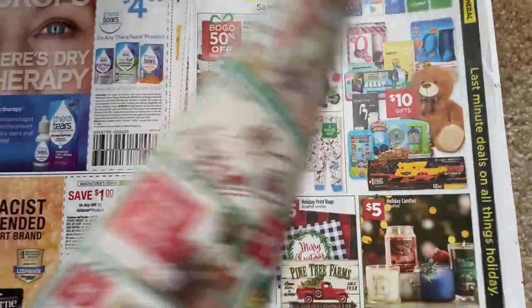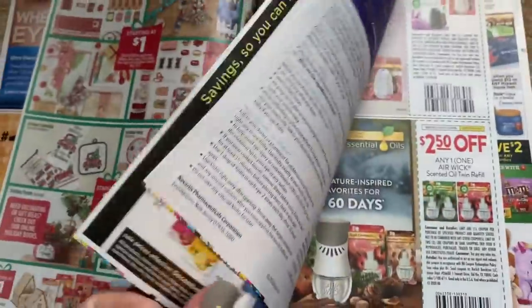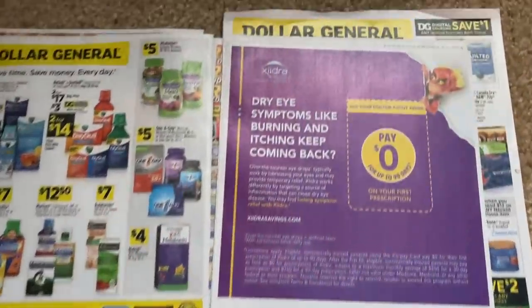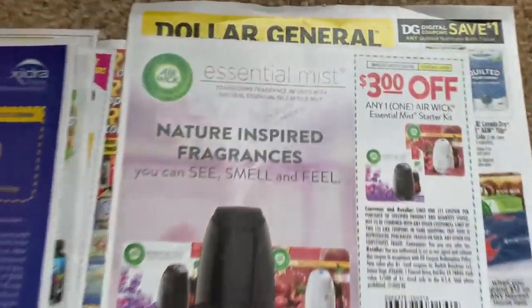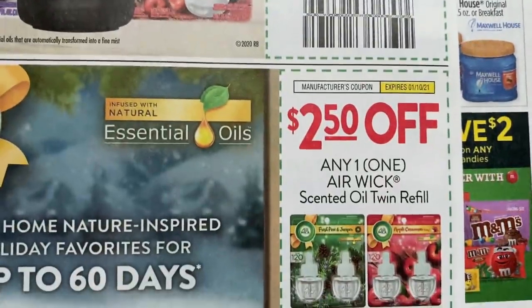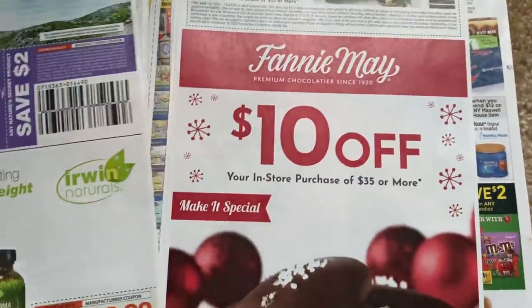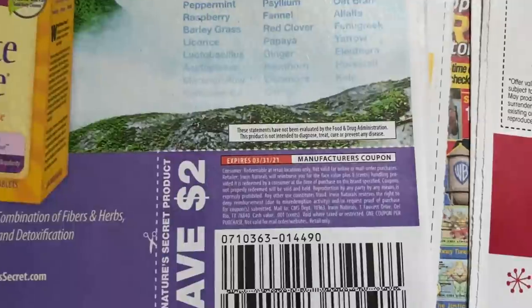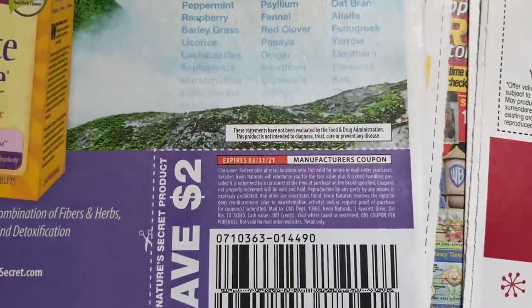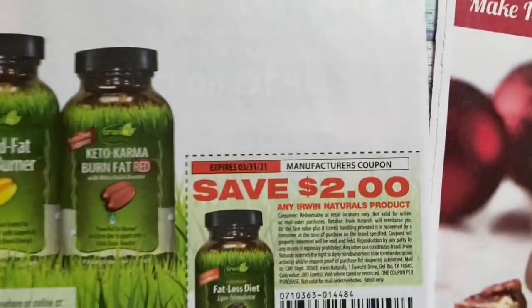Here we have some Dollar General deals going on in the ad — check those out, those are super cute. Lots of cute things. More coupons: $3 on the Airwick Essential Mist Starter, and $2.50 on the Twin Oil Refill. I hope we get some good printables — I'm hopeful. Last week I thought we were getting better ones than what we did, so all we can do is wait. We have $2 on any Irwin Natural product.